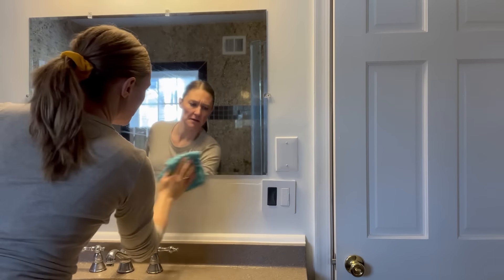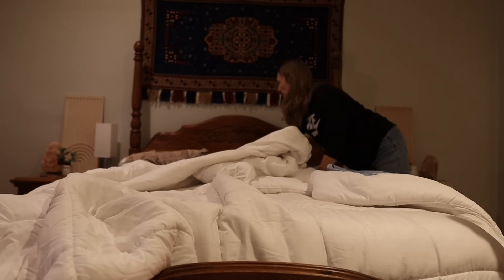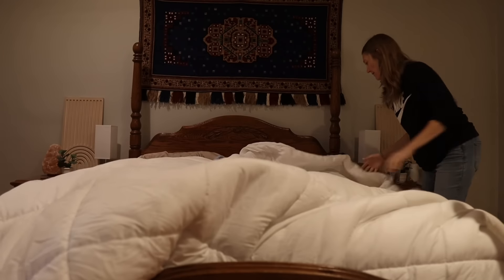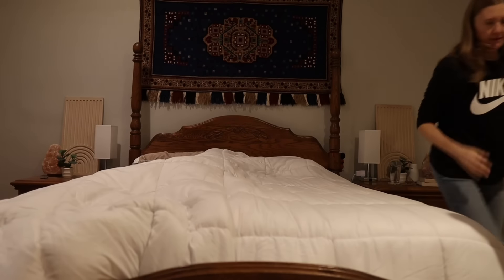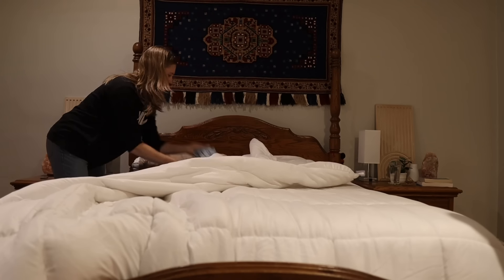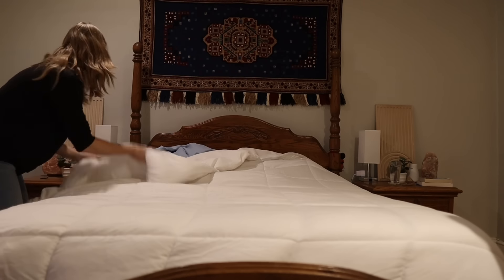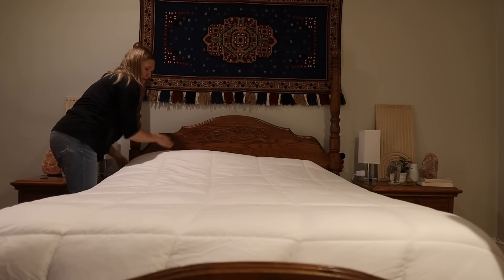Fun fact: dust is actually made up of things like skin cells, dust mites, carpet fibers, fibers from fabrics, and pollen. Knowing this, you can imagine that one of the dustiest places in your home is your bedroom, because this is where you're spending eight to ten hours of your day. Bedrooms also often have a lot of textiles — comforters, sheets, area rugs, curtains, throw pillows, couches, and other plush things — and these types of things generate a ton of dust.